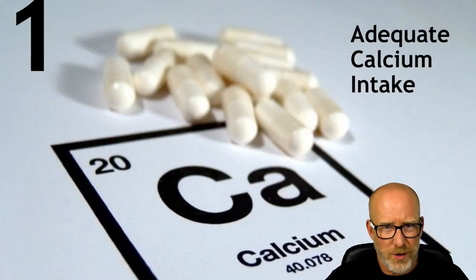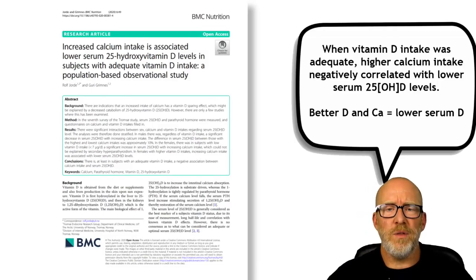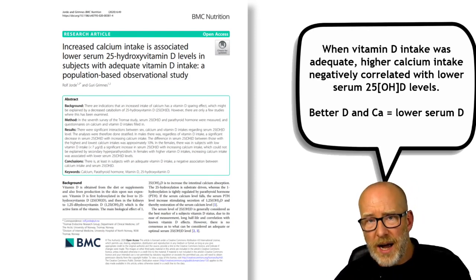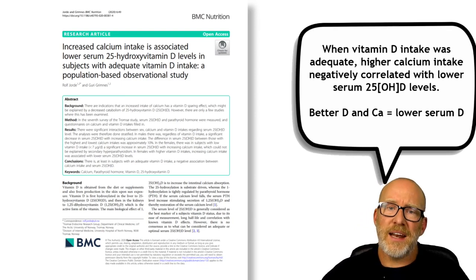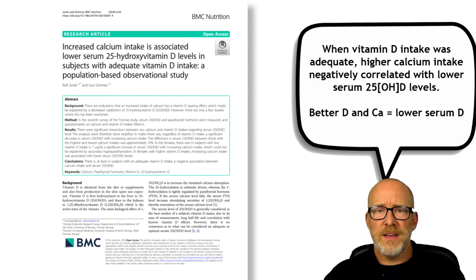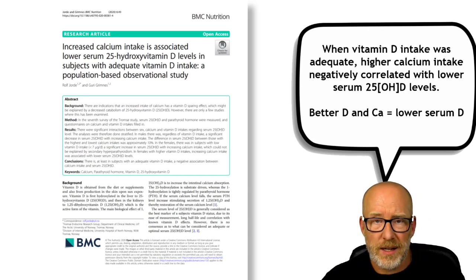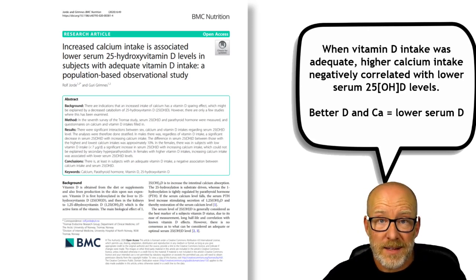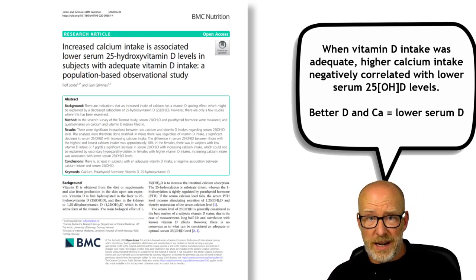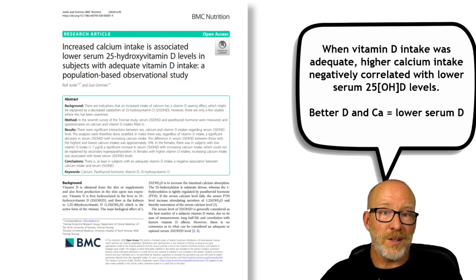Number one: adequate Calcium Intake. A paper showed that individuals who consumed adequate Vitamin D and had adequate or higher intake of calcium had a lower serum 25 Hydroxy Vitamin D on a test. These individuals would show up with a potentially low serum 25 Hydroxy Vitamin D on a lab, but it's because they actually had enough calcium and enough Vitamin D. The individuals that didn't eat as much calcium had a higher level. So who would get Vitamin D in this case? They wouldn't actually need it.